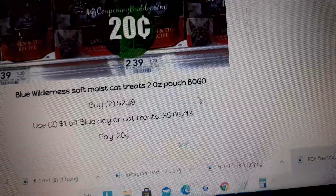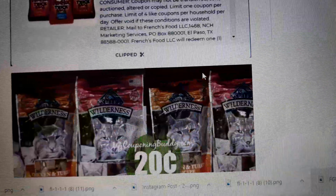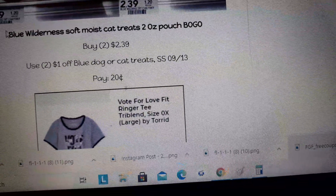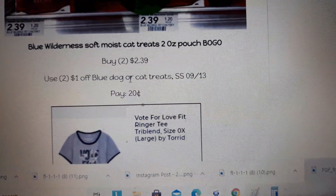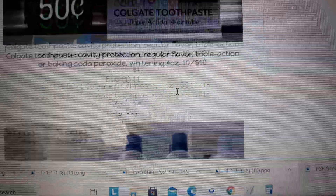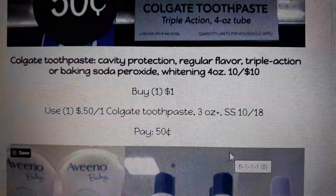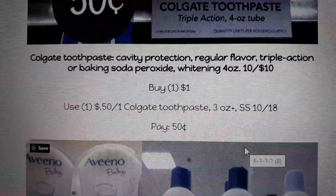Blue cat food pouches — or cat treats — are BOGO at $2.39. There's a $1.00 off cat treat coupon; use two of those and pay just 20 cents a bag. Stock up on those next week. You can order those coupons — I found them on cliptosave.com and couponfleamarket.com.